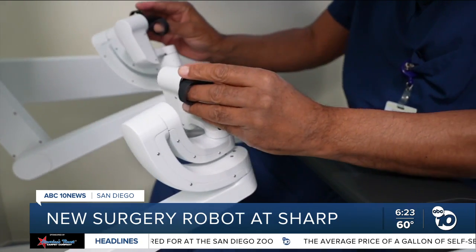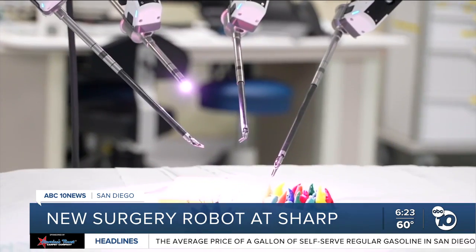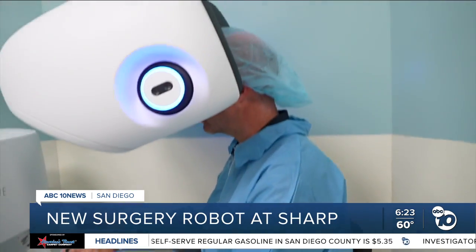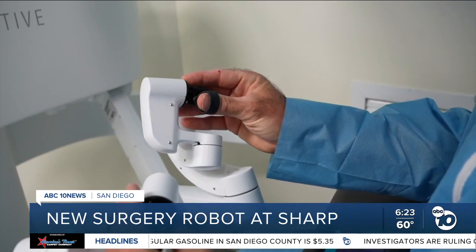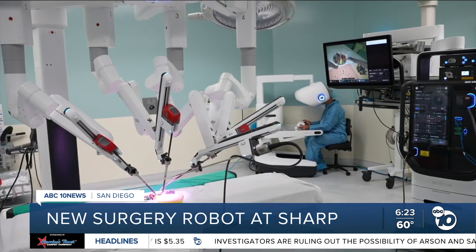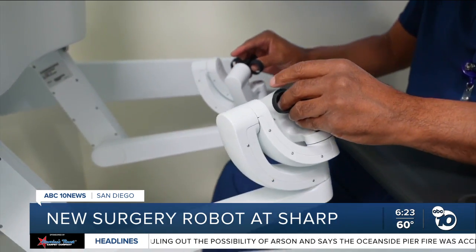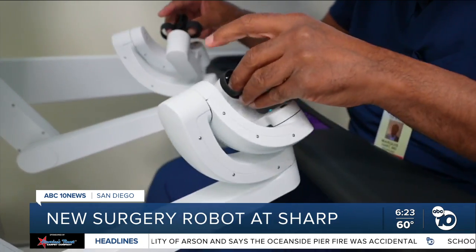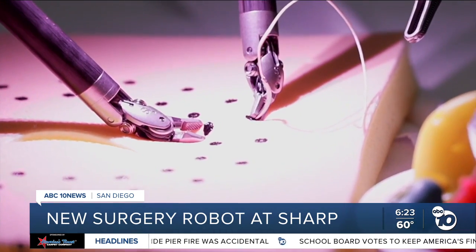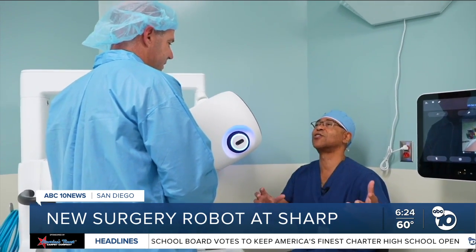This system has really changed surgery dramatically for me. The robot has four arms, a camera, and a user console with 3D screens. As surgeons use hand grips to operate, it gives real-time feedback — as I push on different parts of the tissue, it tells me how hard I'm pushing and pulling. I can feel the tissue, the tension in the tissue, and it made the experience a lot more connected to the patient.